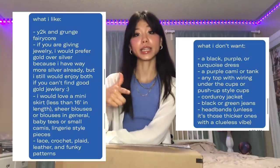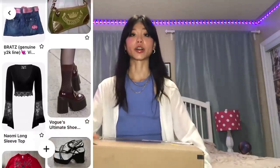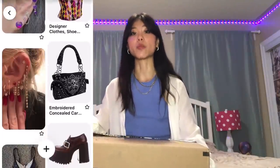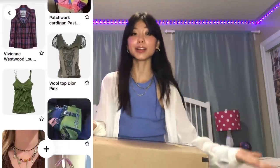I forgot to mention that the seller had asked for a Pinterest board of things I either liked or didn't like, any other information, as well as all of my measurements. I sent her my Pinterest board — I'll show a screen recording of it — so that's the type of style I wanted for this bundle. We'll see if she encapsulated that correctly or not.